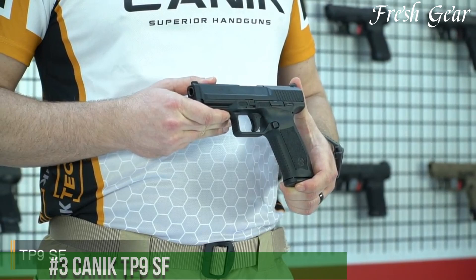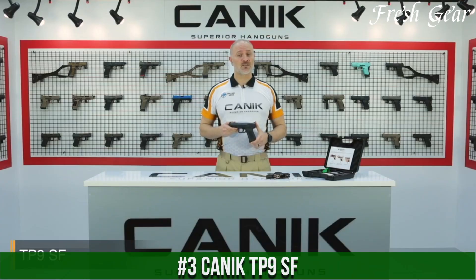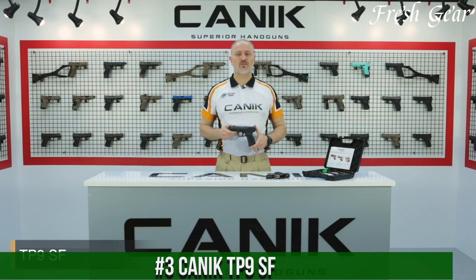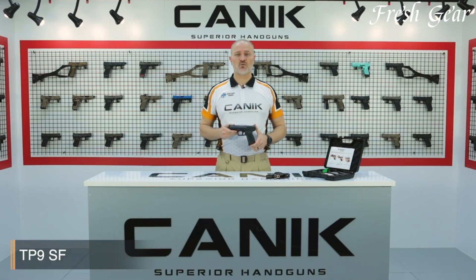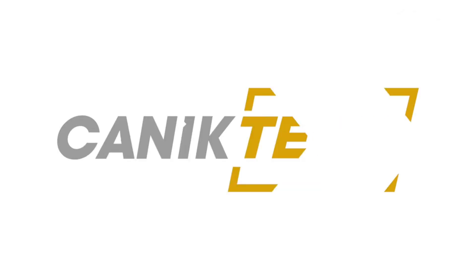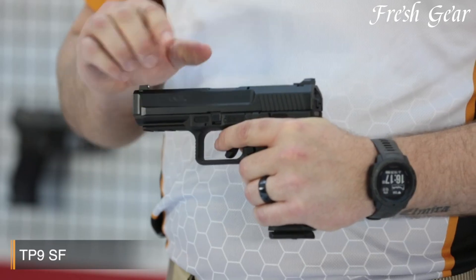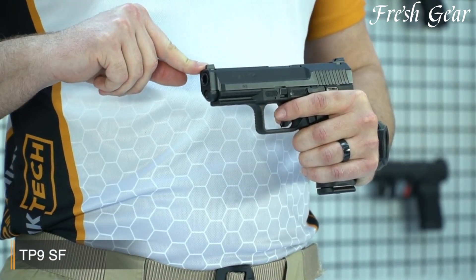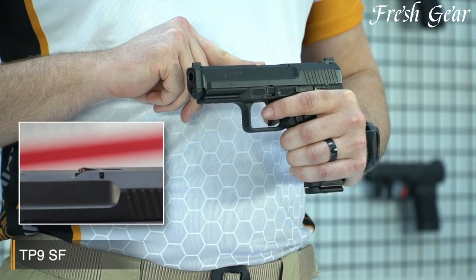Number 3. The Canik TP9SF MOD2 is an outstanding semi-automatic pistol that offers a winning combination of performance, reliability, and value. Manufactured by Canik, a respected Turkish firearms company, the TP9SF MOD2 is designed to meet the needs of both professional shooters and firearm enthusiasts. This striker-fired pistol features a polymer frame and a durable steel slide. With a generous 18-plus-1 round capacity, it provides ample firepower for a variety of shooting applications.